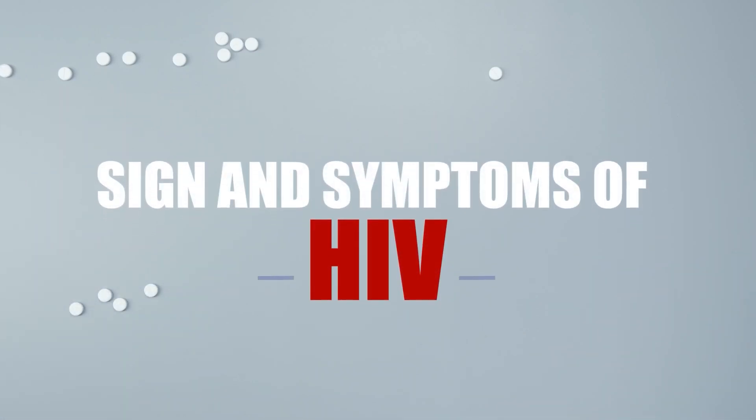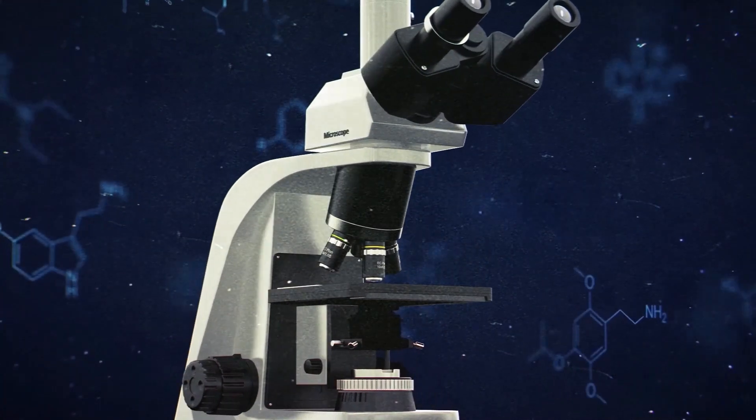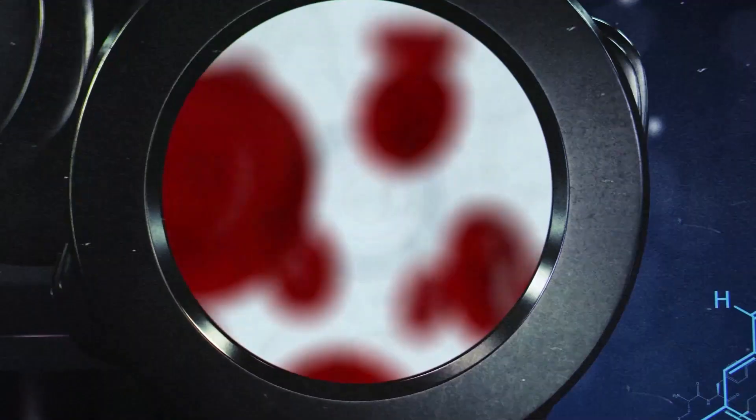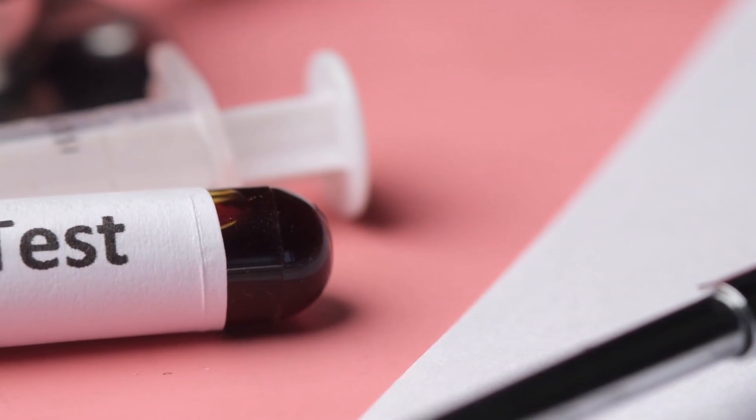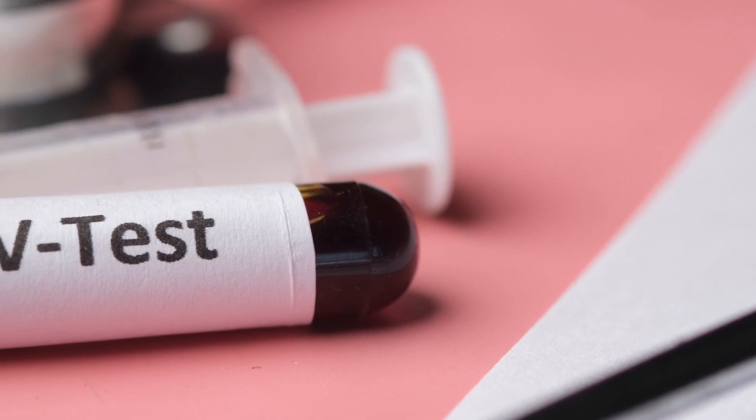Hello everyone. Today in this video I am going to explain the signs and symptoms of human immunodeficiency virus. Before starting this video, don't forget to subscribe to your medical channel.